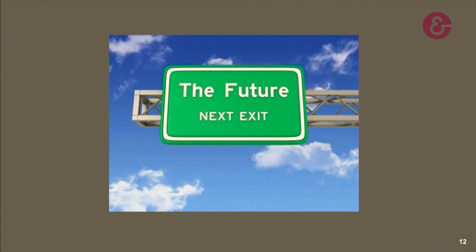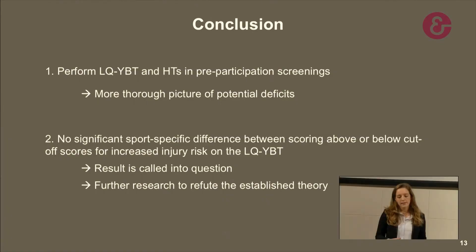Normative data should also be established related to these variables. It is also very essential that the ability of the hop tests in predicting injury is further investigated, because so far only two studies have been conducted on this matter. To conclude, the results indicate that it may be important to perform both the Y-Balance test and the single leg hop test in a pre-participation screening to get a more thorough picture of potential deficits. No significant sport-specific differences were found between scoring above or below the cutoff points, but these results should be questioned and further research conducted.